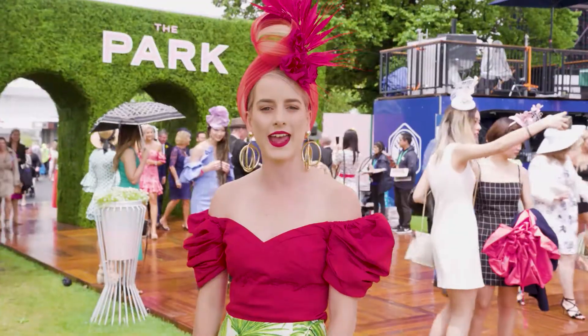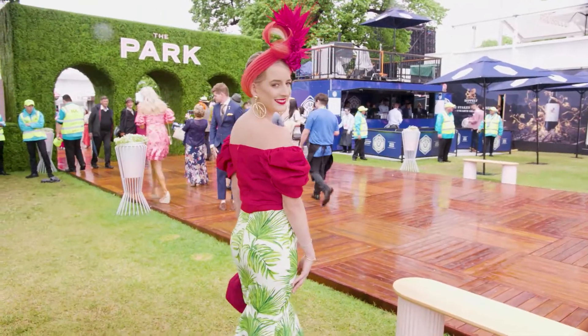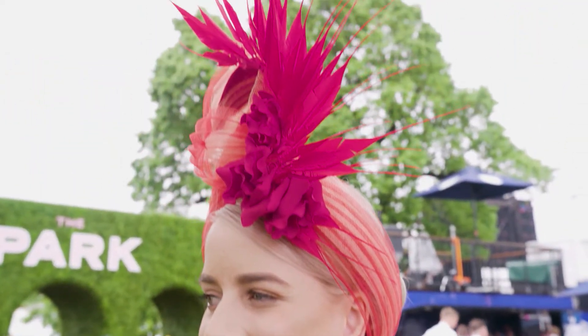My skirt is made locally in Cairns. I actually found a curtain, loved the fabric, and decided to turn it into a tropical skirt. I try to bring a little bit of the tropics with me.